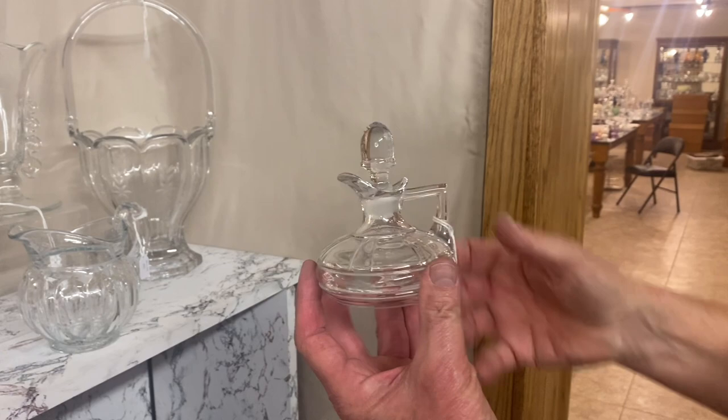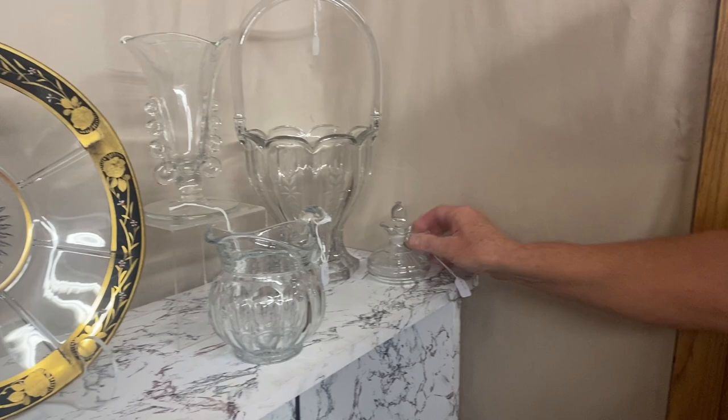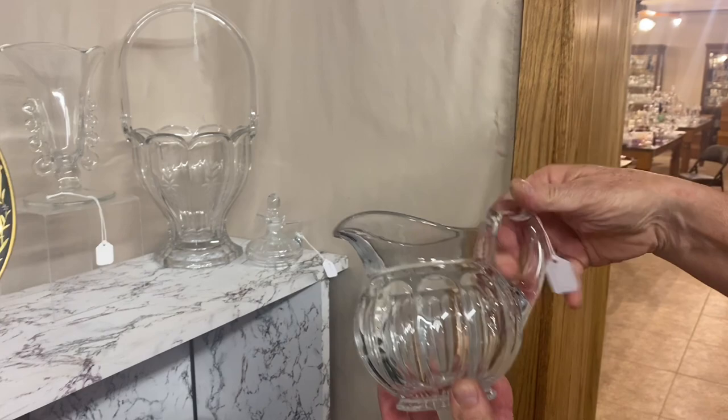Next, we have a double ribbon panel cruet with the original stopper, perfectly clean on the inside. Anytime we get a cruet that's cloudy on the inside, we clean it before we set it out. $45. Colonial one-pint pitcher — this is a little bitty size, marked in the center of the bottom. When you buy these, be sure you always buy a marked one because Imperial did knock these off — a little bit different shape. $45.